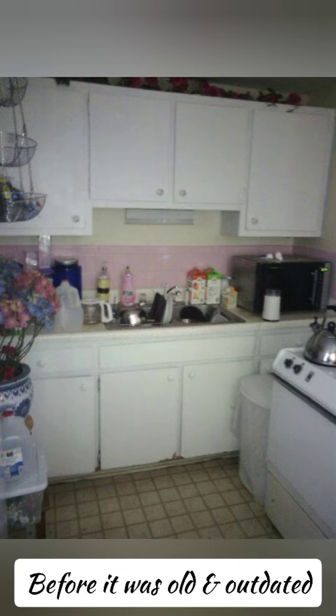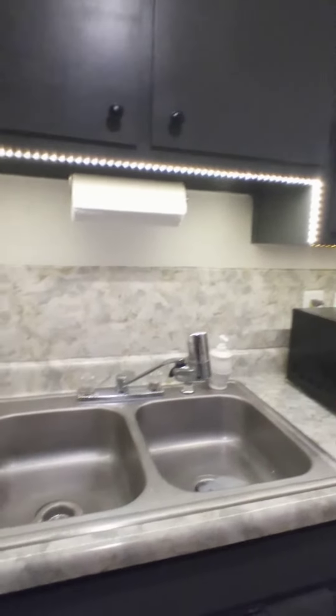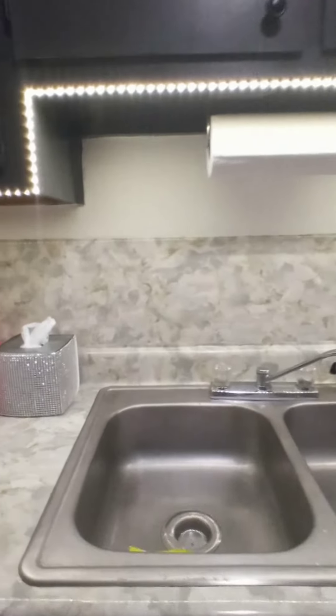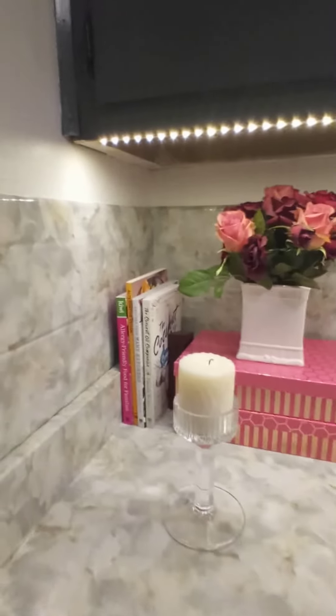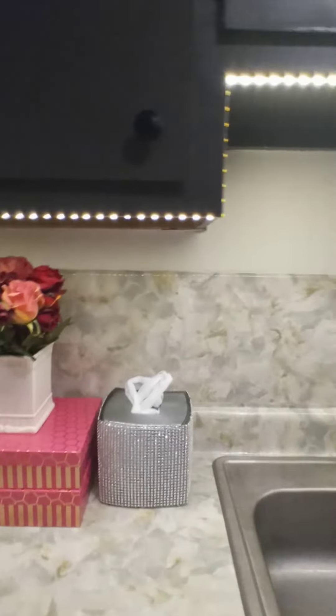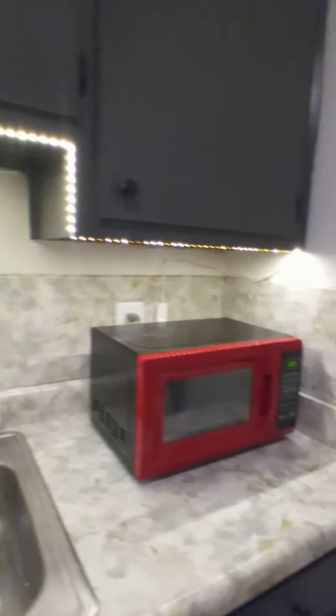I am in love with my kitchen — it feels like a new kitchen. There's more to come; I have to finish the flooring. I just love the look of my kitchen. Leave me a comment and let me know what you think.